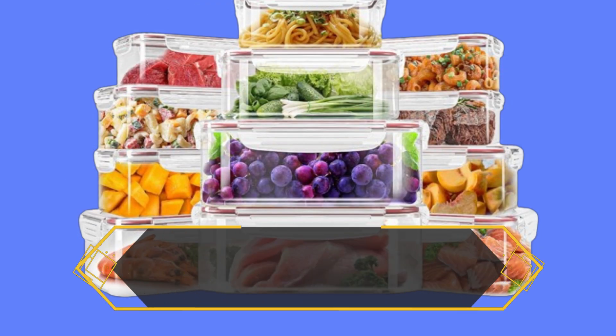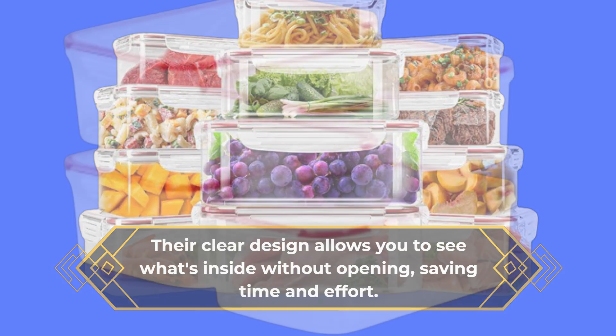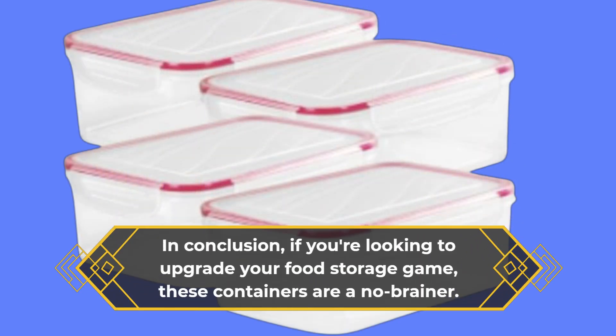Their clear design allows you to see what's inside without opening, saving time and effort. In conclusion, if you're looking to upgrade your food storage game, these containers are a no-brainer.